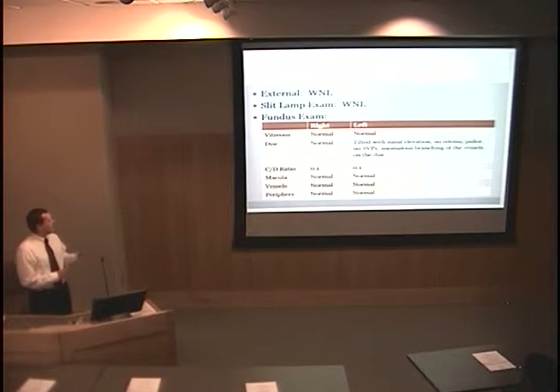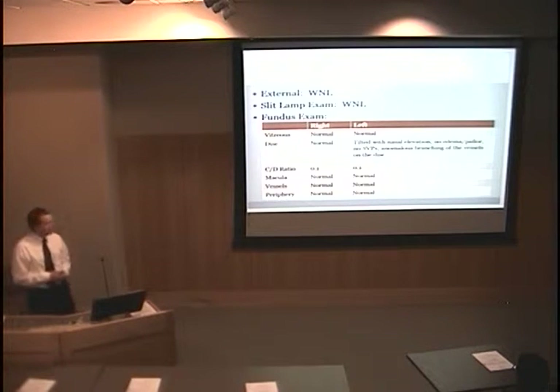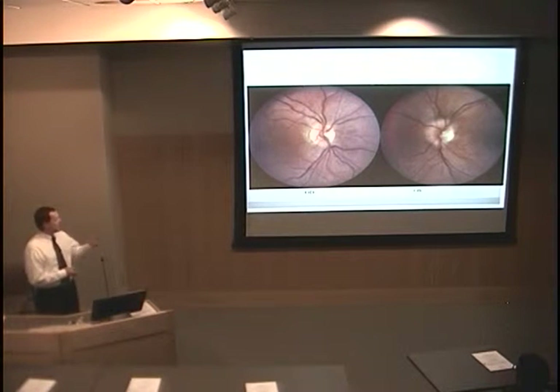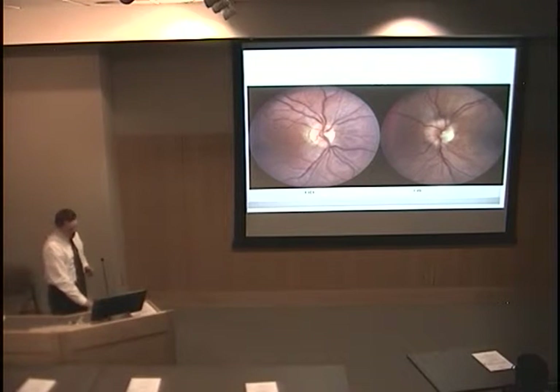The abnormalities became apparent on the fundus exam. On the right eye, everything looked very normal. In the left eye, there was some nasal elevation of the optic disc, and there was what appeared to be some anomalous branching of the vessels within the optic disc. This is her right eye and left eye on fundoscopic exam — a pretty normal-looking optic disc on the right, and some nasal elevation and asymmetry in the vessel branching patterns on the left.